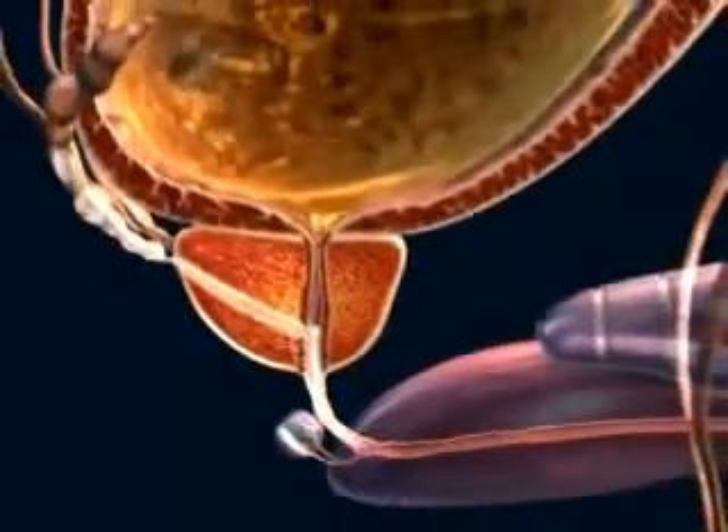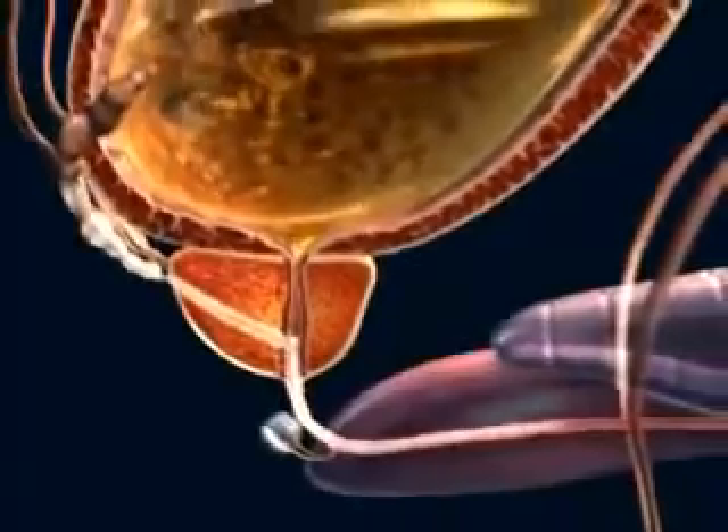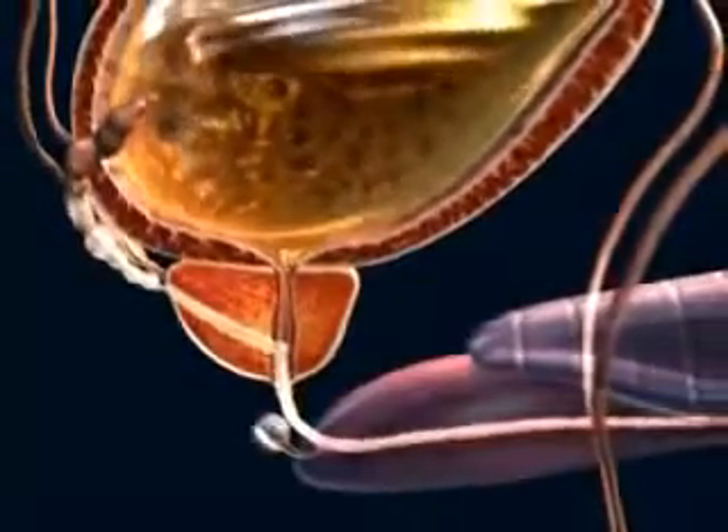Moving forward the semen, which is composed of sperm plus secretions from the prostate, seminal vesicles, and minor glands.